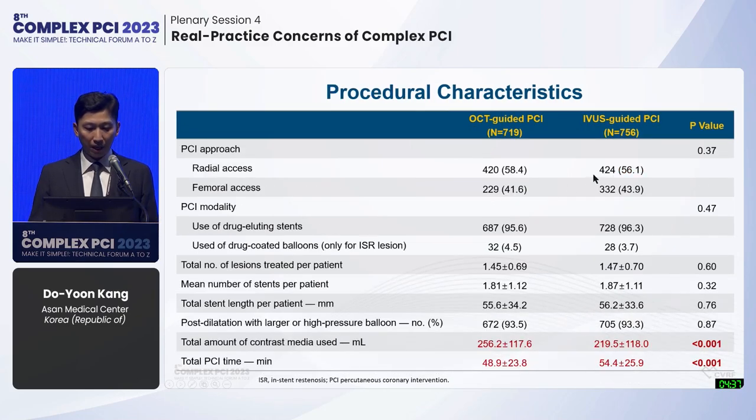Other procedural characteristics were similar between groups, with a mean number of stents of 1.8 and mean total stent length per patient of about 56 mm. Total contrast used was higher by about 37 cc in OCT-guided PCI; however, total PCI time was about 5 minutes shorter in the OCT-guided PCI group.